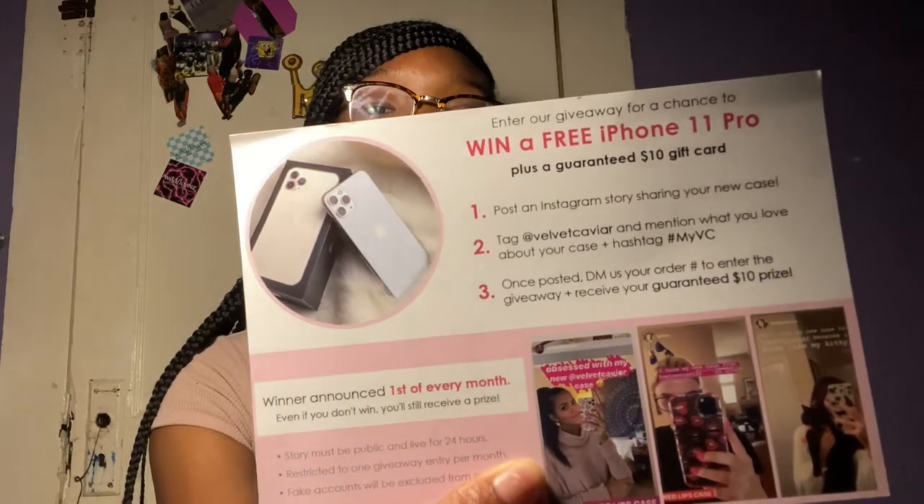It says, 'Thank you, we appreciate you for choosing us, hope you love it. If you need help or have a question, please reach out.' I flip the card and it says 'Win a free iPhone' — what?! Anyway, I don't have a ring light still, and I can't believe there are people that would do something like that — it's so sick and twisted.